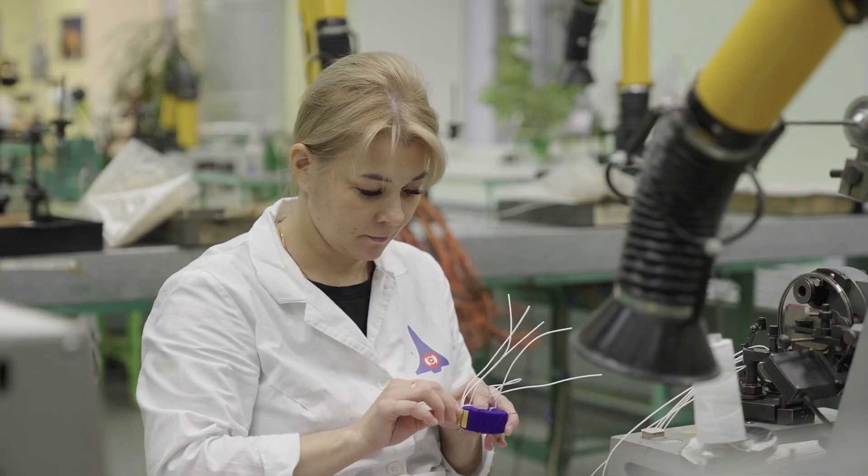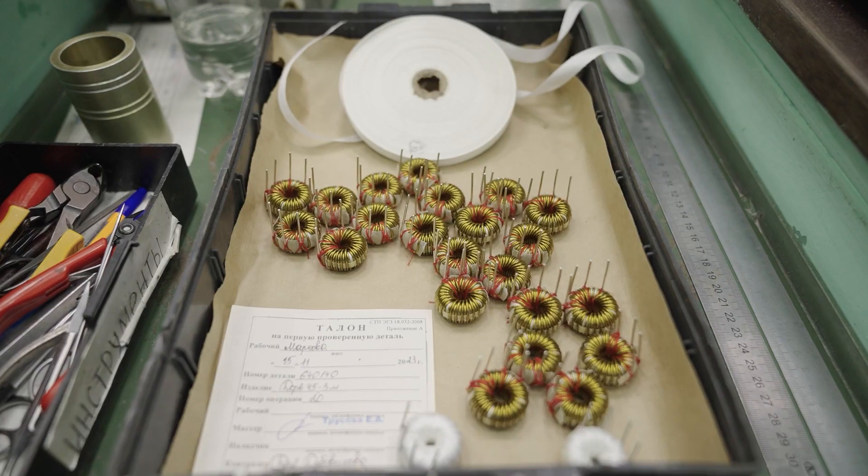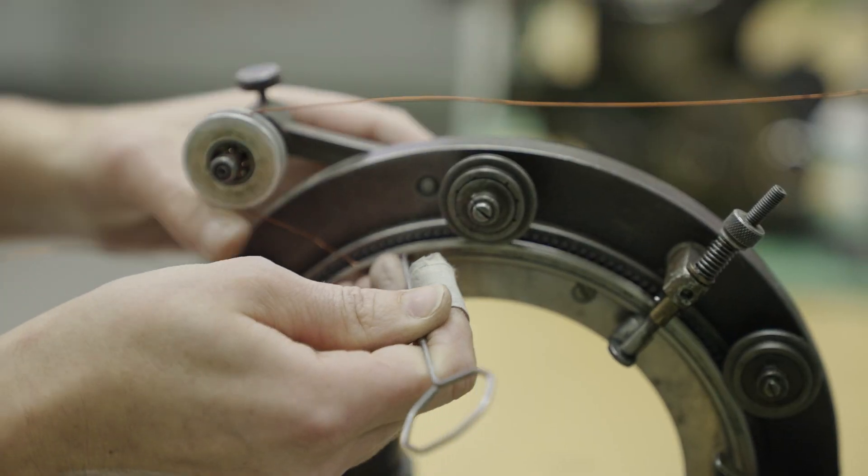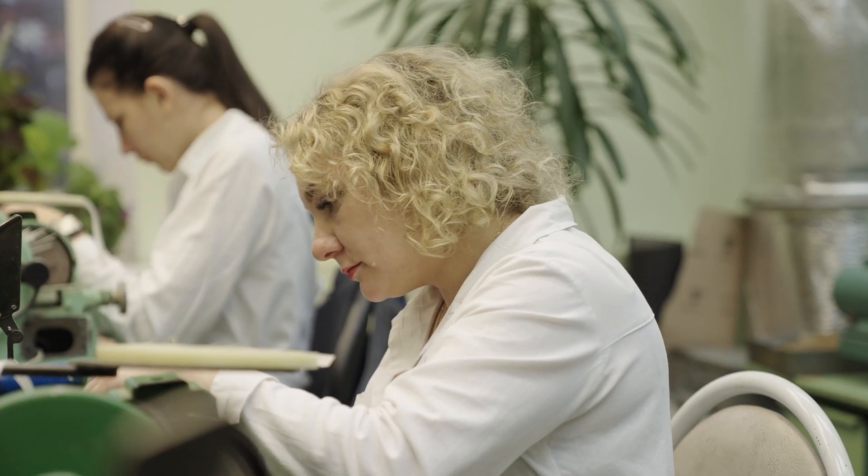Сарапульские двигатели помогают вырабатывать атомную энергию, добывать нефть и газ, печь хлеб, управлять автомобилями и перевозить людей в общественном транспорте.